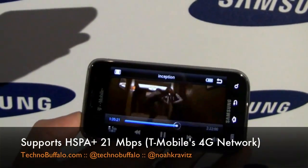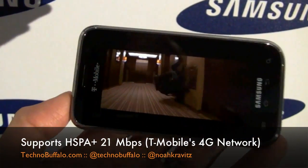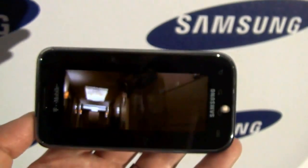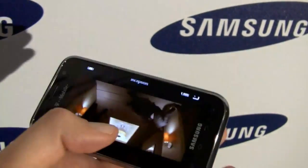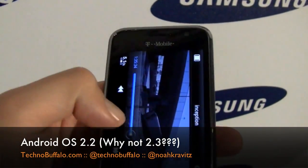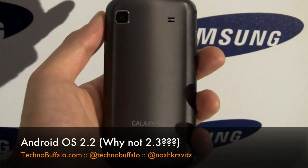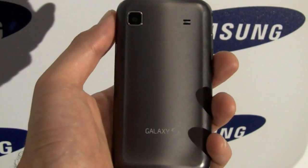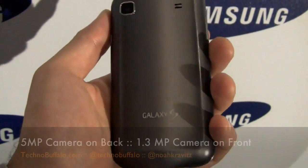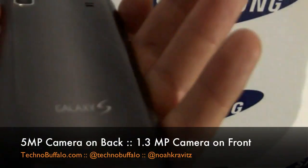New battery cover on the back, which I'll show you in a second. We've also got a front-facing camera, so you can do your 4G video calling. It's responsive, it's lightweight, thin. It's kind of got that Galaxy S styling with a different back cover — a textured silver finish. I don't know what you'd call it, but I kind of like it, with that contoured back and the lip at the bottom.